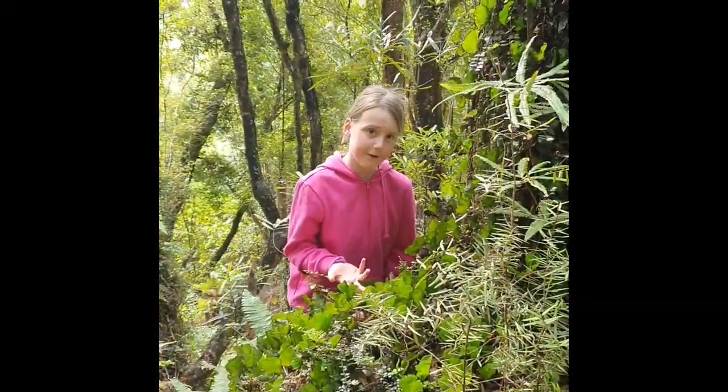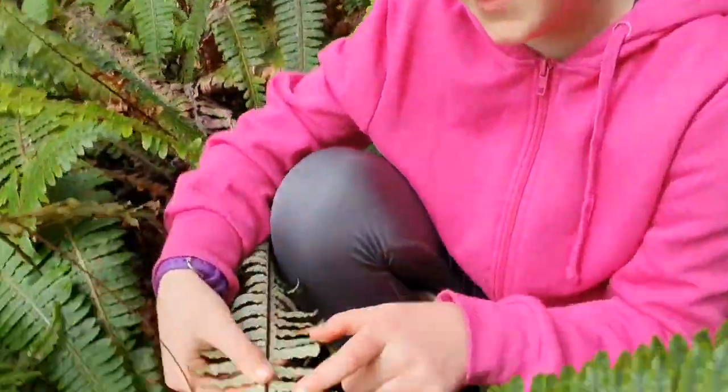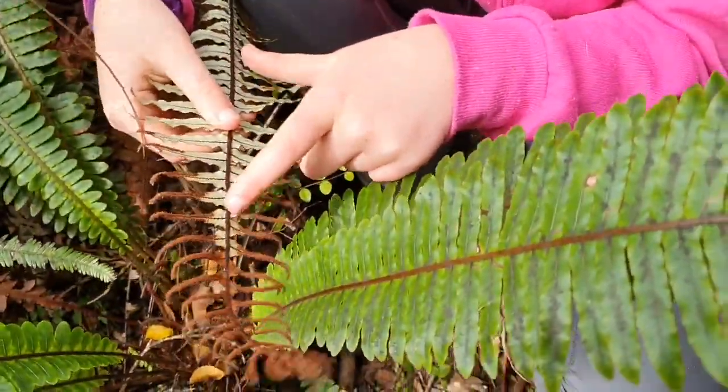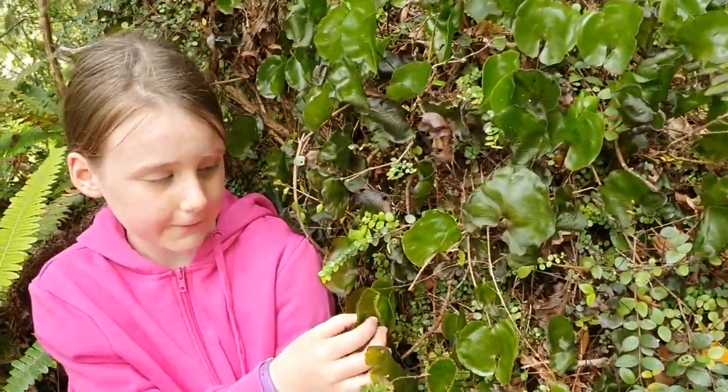The kidney fern is one of the filmy ferns. In New Zealand we have 27 different types of filmy ferns. Most ferns have spores on the underside but for our friend the kidney fern, they have it around the edge.